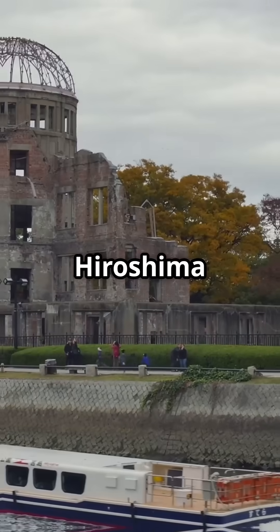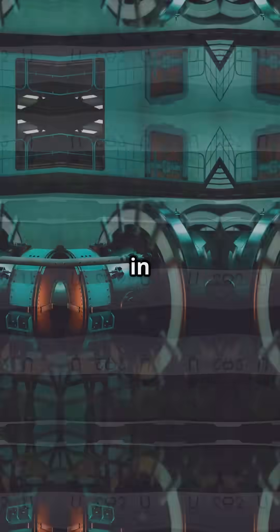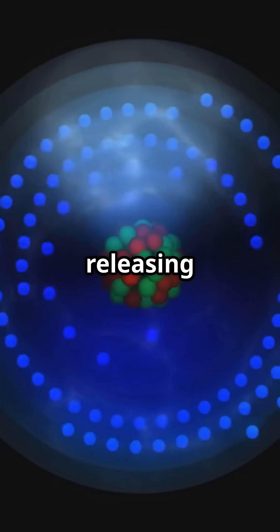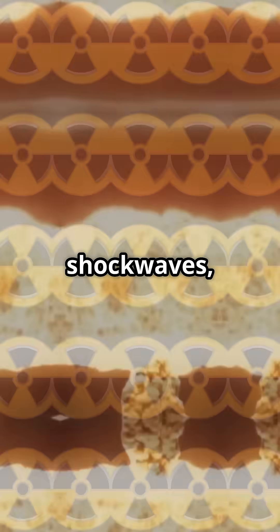Fission bombs, like those dropped on Hiroshima and Nagasaki, split heavy atoms — uranium or plutonium — in a chain reaction. One neutron hits an atom, the atom splits releasing more neutrons, and boom: a runaway explosion of heat, shock waves, and radiation.